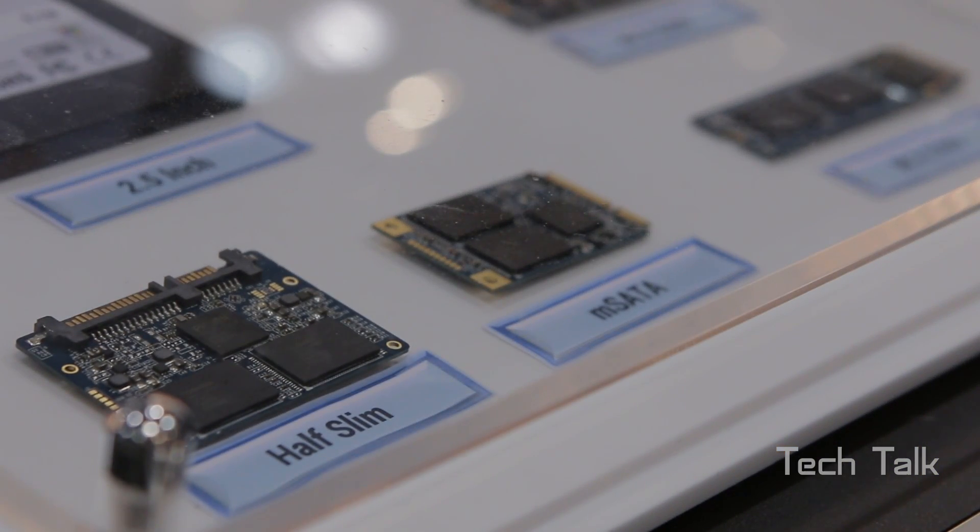If you look at our display, we have astounding performance numbers: 2600 megabytes per second sequential read, 1300 megabytes per second sequential write. Also, the IOPS are unheard of for a single solution — above 350,000 IOPS on the read and 250,000 on the write. And how are you guys separating yourselves from your competitors?